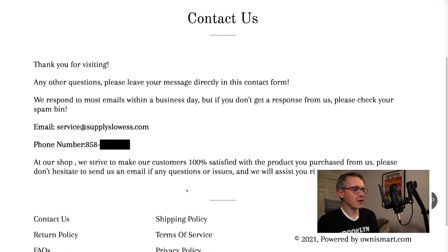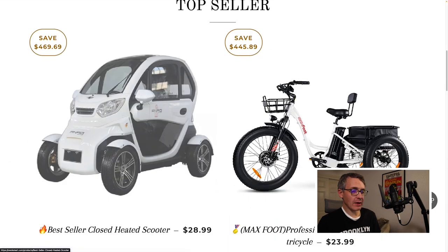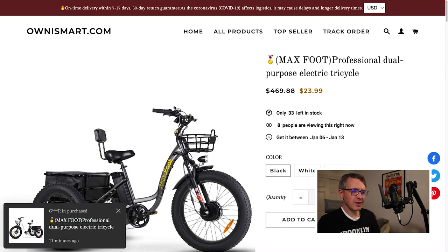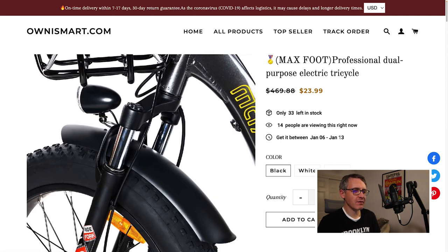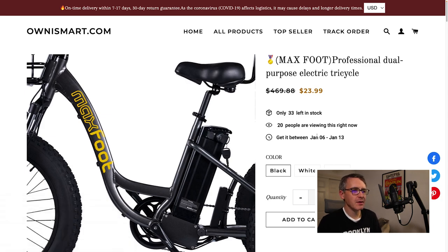Back on the homepage there's a pop-up claiming someone purchased a bike just now — I don't believe that. Looking at a product listing, it claims delivery by the 13th, which would be 7 days away, yet the homepage banner says 7 to 17 days delivery. That discrepancy is sloppy, and it's because this is a scam.